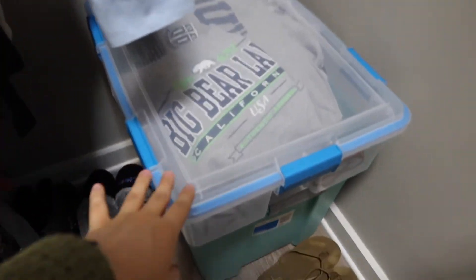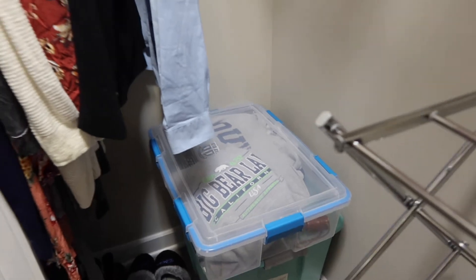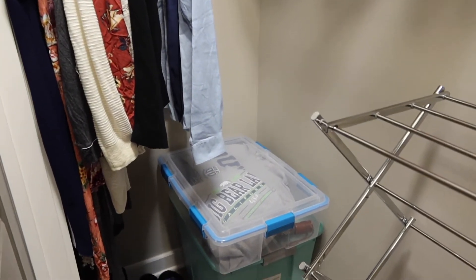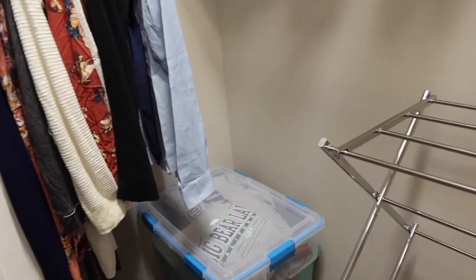I keep this bin right here for sweatshirts, because since we're sharing the dresser space for now, I just don't have enough room for everything, so we keep sweatshirts in the closet.